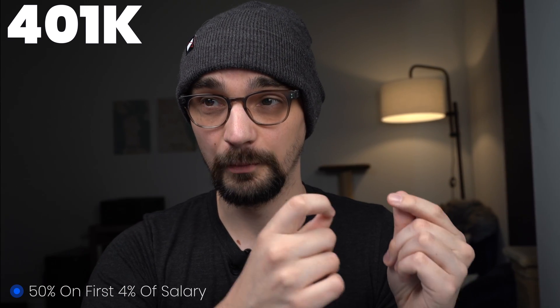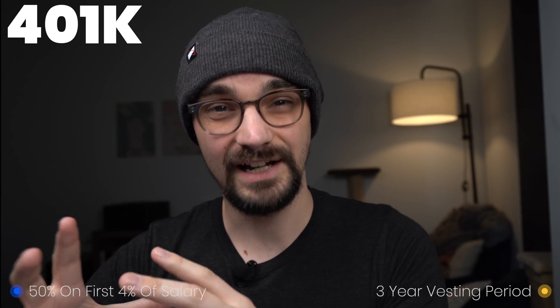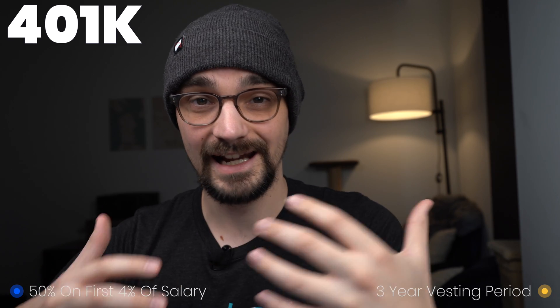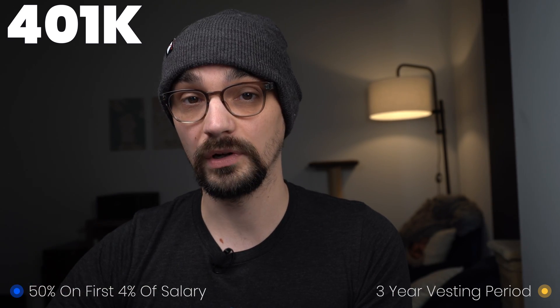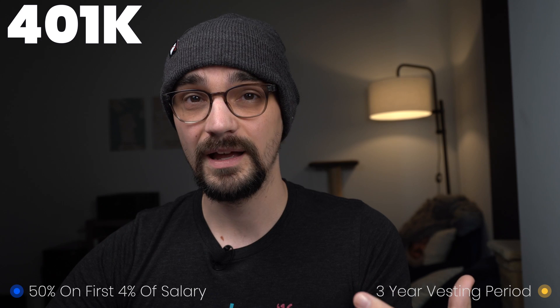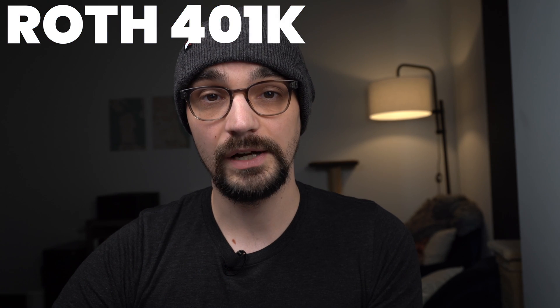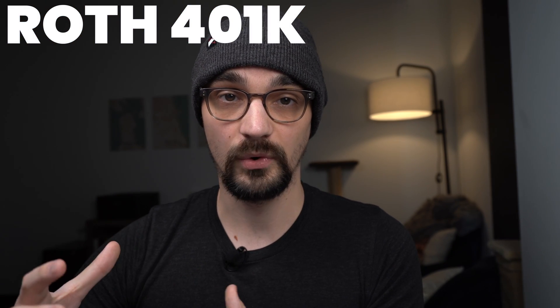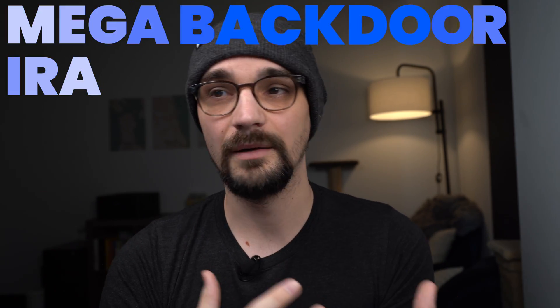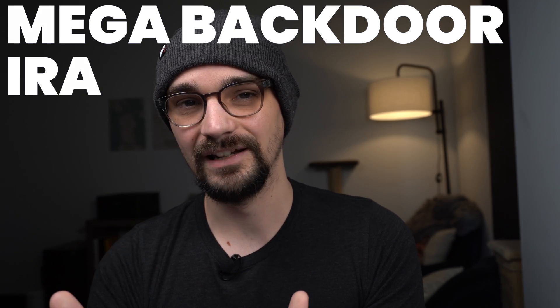So let's talk about benefits at Amazon. They give you a 401k where they match 50% of the first 4% of your base salary. This match vests over a three-year period, which is a bit unfortunate — a lot of tech companies now contribute to your 401k and it vests instantly. So if you're not planning on staying at Amazon for at least three years, that match may not mean too much. They also allow you to contribute to a Roth 401k and they offer a mega backdoor Roth IRA — let me know in the comments if you'd like a dedicated video on that.